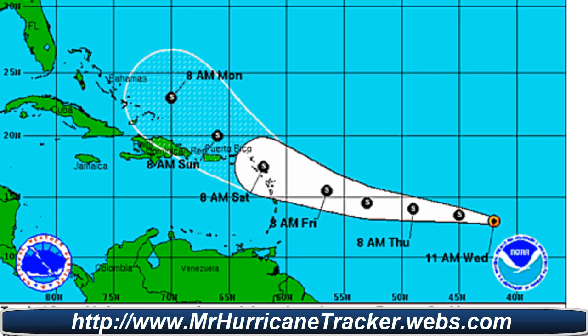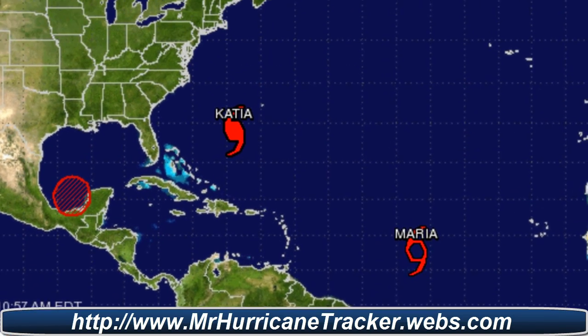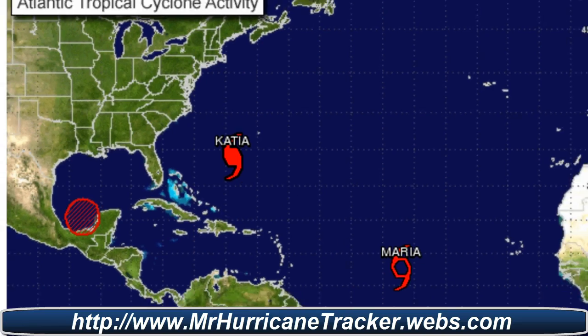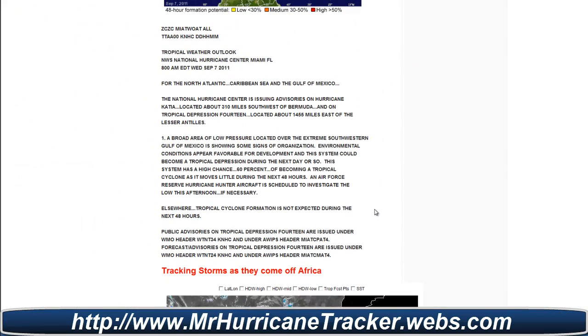We'll continue to keep it posted. If it does turn into a hurricane, it may be a threat to the U.S. Looking at the latest advisories from the National Hurricane Center, Invest 96L now has a greater chance of becoming a tropical depression — 60 to 70 percent. We're also looking at Katia and Maria, and of course all the information below you can check on your own.